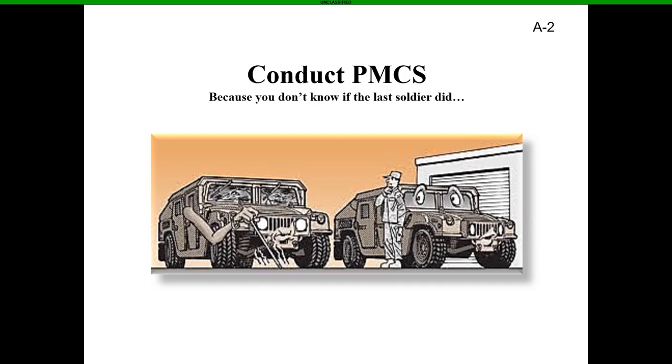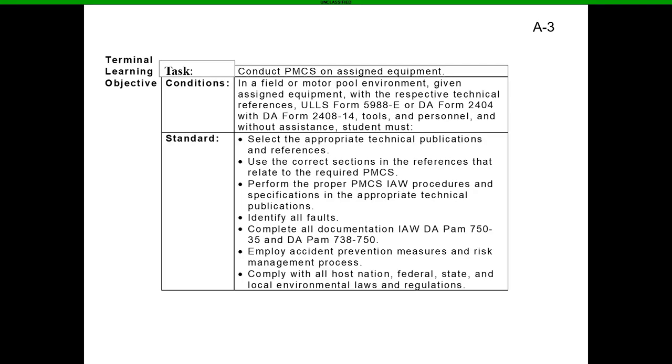Always remember, you've got to do your PMCS because you don't know what the last guy did. Our task: we're going to conduct PMCS on assigned equipment — your Humvees, your FMTVs, your generators — in a field or motor pool environment, given assigned equipment with the respective technical reference, ULLs Form 5988 Echo or DA Form 2404 with DA Form 2408-14.